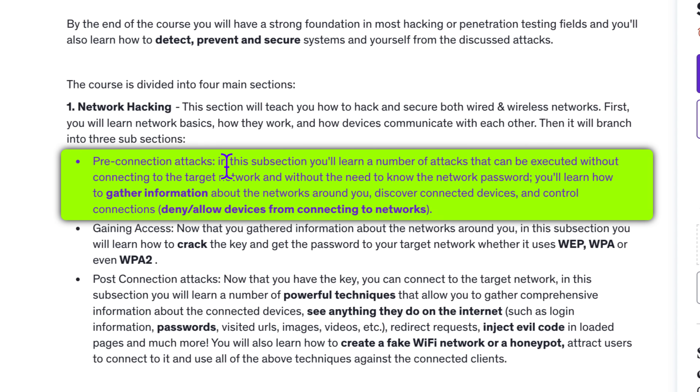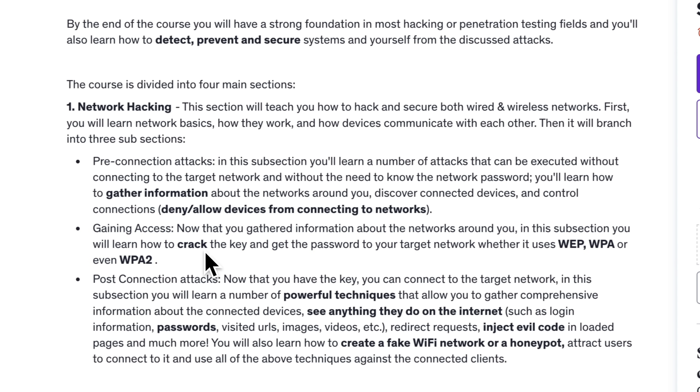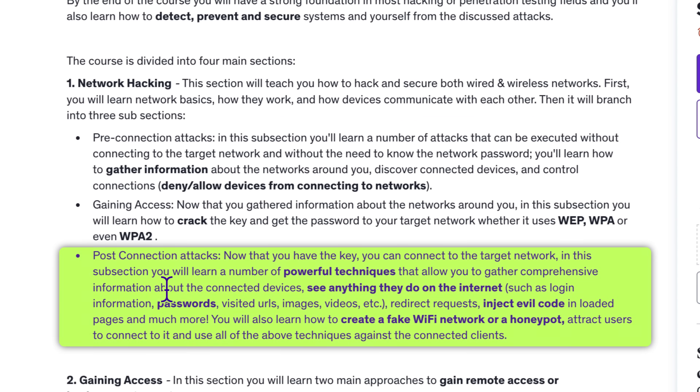You'll begin with pre-connection attacks, where you'll learn how to gather information about networks around you, control connections, and even carry out attacks without needing to connect to the network. The second part teaches you how to crack passwords and gain access to secured networks. Once you're in, the final sub-part goes into post-connection attacks, where you can monitor network traffic and even create fake Wi-Fi networks to deceive and attack users.